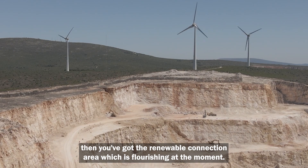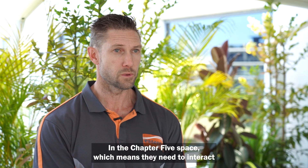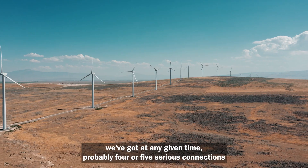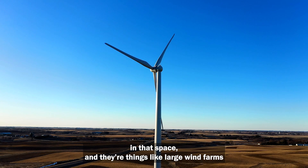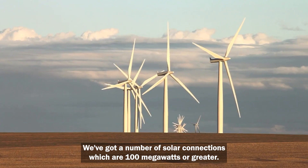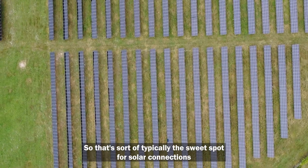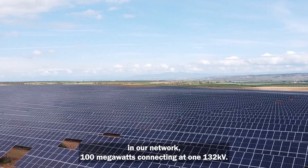Then there's the renewable connection area, which is flourishing at the moment. In the chapter 5 space, they need to interact with AEMO and have registration as a participant. At any given time there are probably four or five serious connections — things like large wind farms in excess of 100 megawatts, and solar connections of 100 megawatts or greater, typically connecting at 132 kV.